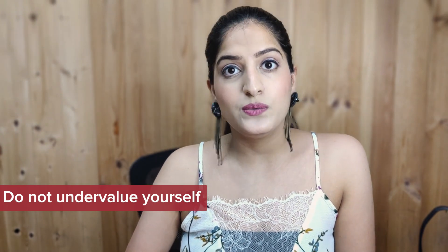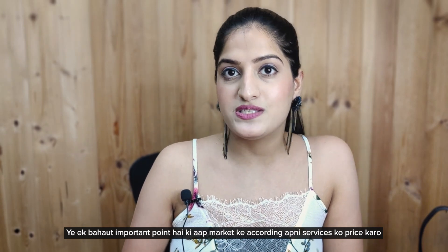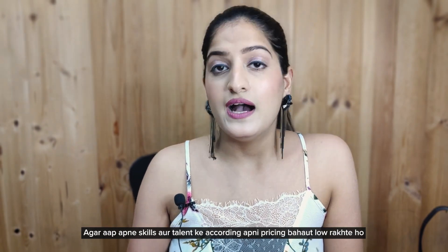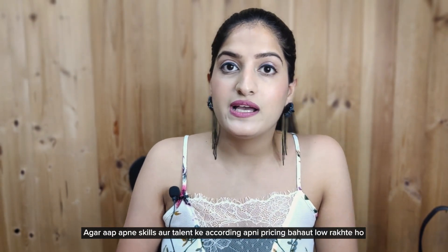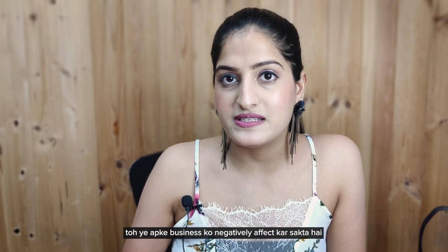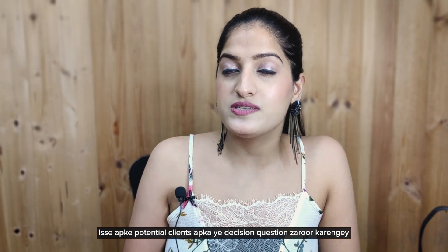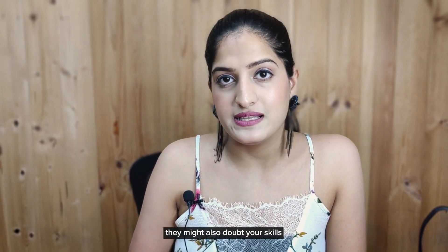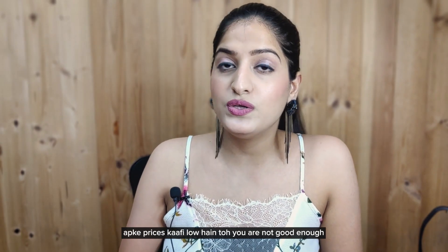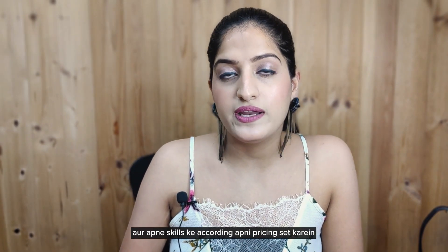Tip 3: Do not undervalue yourself. This is a very important point. You have to price your services according to the market. Never undervalue or undersell yourself. If you keep your pricing very low relative to your skills and talents, it will negatively affect your business. Potential clients might doubt your skills. Some clients may think that if your prices are very low, then you are not good enough. That's why it is important that you set your pricing according to the market and your skills.